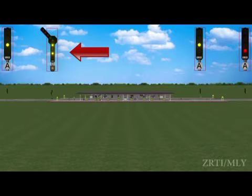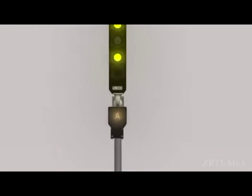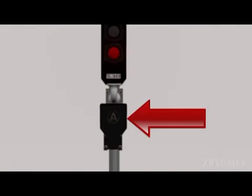it assumes ON and OFF aspects automatically according to the conditions of the automatic block signalling sections ahead. When a semi-automatic stop signal works as a manual stop signal, it assumes OFF aspect when operated manually. When a semi-automatic stop signal works as an automatic stop signal, the A marker provided under the signal is illuminated. When the A marker is extinguished, the signal shall be deemed to work as a manual stop signal.